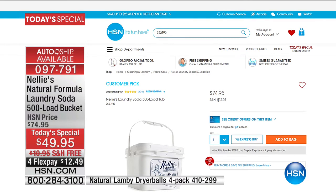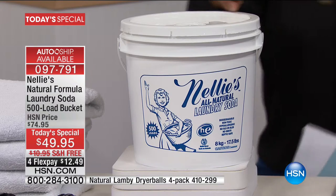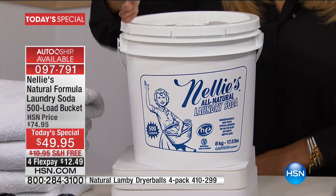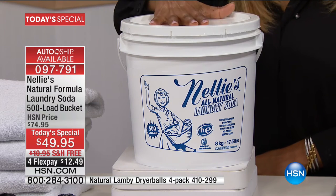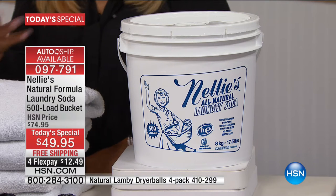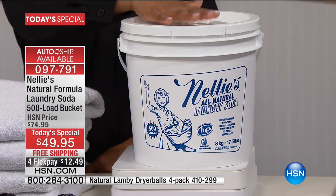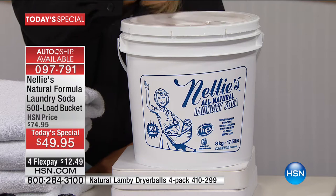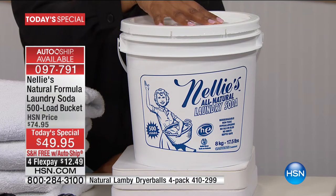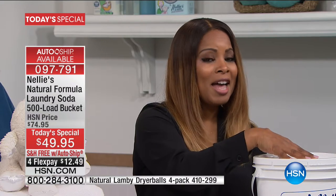It is a runaway hit customer pick on our website. The round bucket is the first time we've done it in this style. On our website we've got the square design that sells for about $74.95, but the shipping and handling would be an additional $12 or so, giving you a value of about $87 for the same thing that you get with free shipping today at $49.95, and you can choose flex pay for under $13.